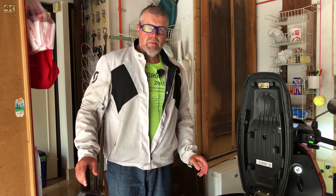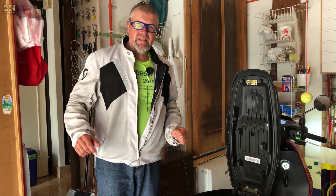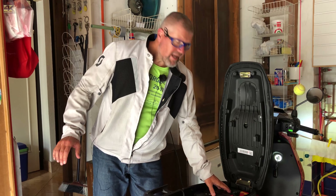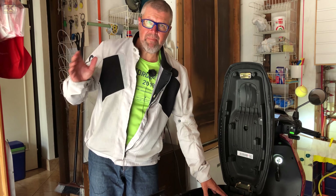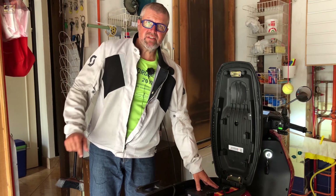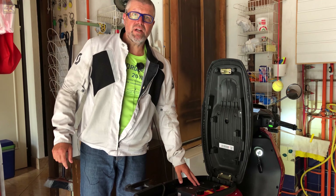Charging the batteries in your apartment has a pretty big disadvantage — and it's not just that you have to carry the two 11-kilogram battery boxes up, but also the noise of the ventilation when you are charging.